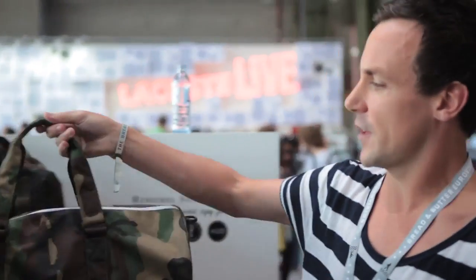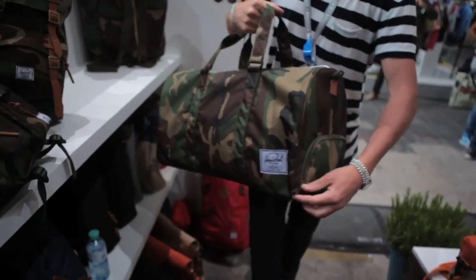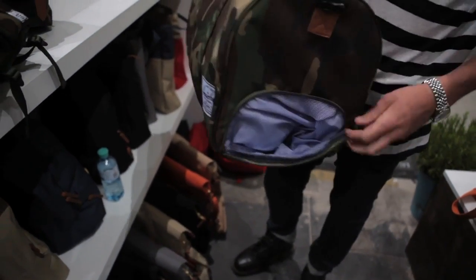Always a favorite, and nice to have a little pop running through the airport, is the Novel Duffel Bag. With the Novel, you have the convenient shoe pocket on the side — a little place to put your shoes away and keep them away from your clothes. It's our first time in Berlin and first time at Bread and Butter, and we're having a great time.